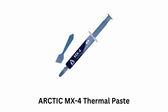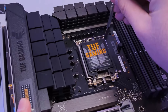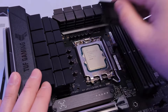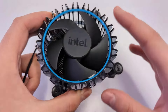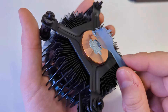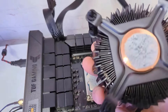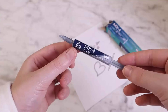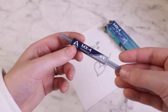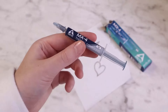Number 2: Arctic MX-4 Thermal Paste. It provides efficient thermal transfer, which helps keep your CPU and GPU temperatures lower, even under heavy loads. It is suitable for all types of processors and is compatible with a wide range of cooling solutions, making it a versatile choice for different systems. Its included spatula and the paste's consistency make it easy to apply evenly, ensuring optimal thermal contact. It ensures safe application without the risk of damaging your hardware, as it is metal-free and non-electrically conductive, which eliminates any risks of causing short circuits.